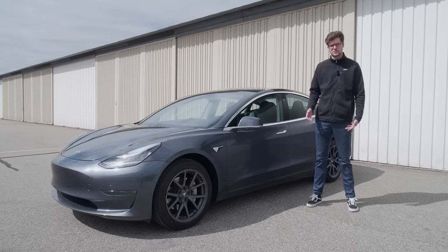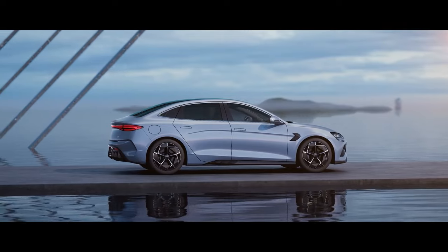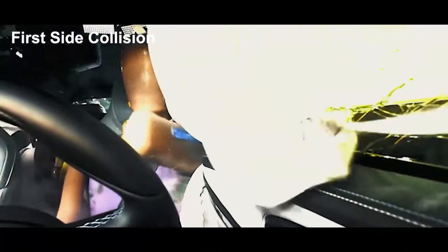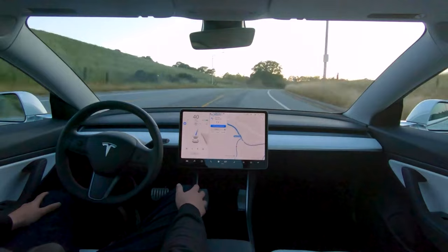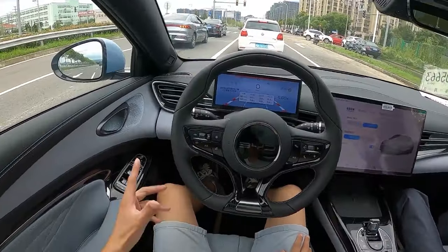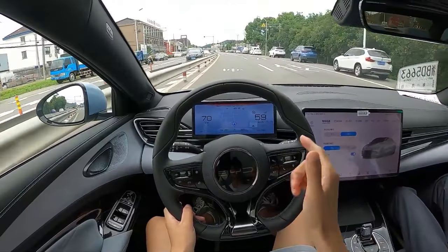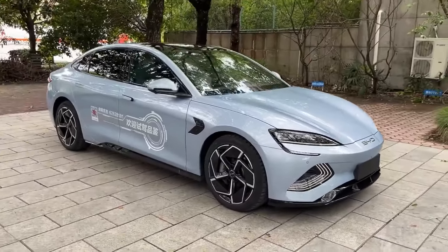Safety. Both vehicles prioritize safety, but the BYD Seal's battery integration into the body structure provides an extra layer of safety, as this design disperses impact forces more effectively, contributing to improved crash performance. The Model 3, renowned for its advanced driver assistance features and autopilot system, offers adaptive cruise control, automatic emergency braking, and semi-autonomous driving capabilities. Similarly, the BYD Seal incorporates advanced driver assistance systems, including adaptive cruise control and lane departure warning, which enhance safety during driving.